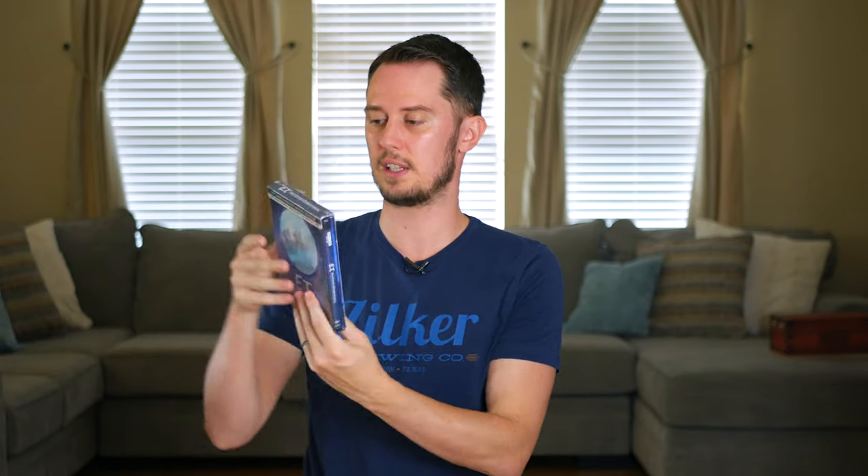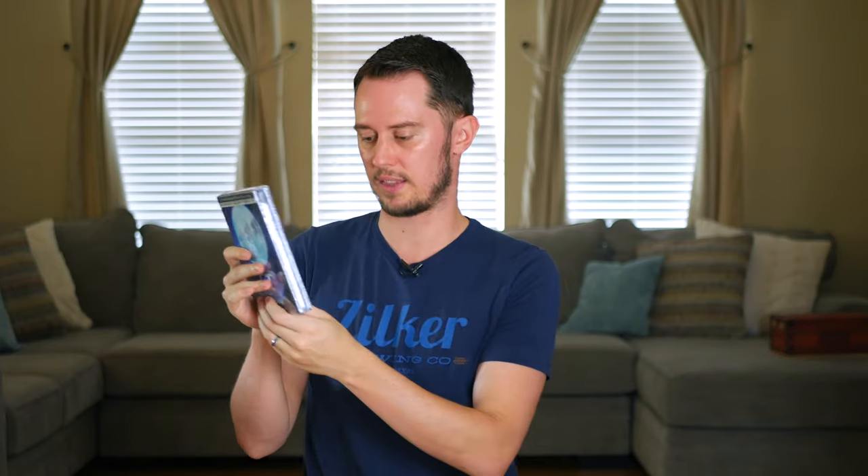E.T. — a classic Spielberg film. This is a limited edition 4K set that also includes what looks like a booklet and what might be the soundtrack on CD. I got it for ten bucks as a lightning deal on Amazon. It has a lenticular front so as you move it you can see Elliott and E.T. moving across the moon on the bicycle. Just a classic sci-fi movie — one of those emotional films Spielberg was known for making — about a boy discovering an alien and becoming his friend.